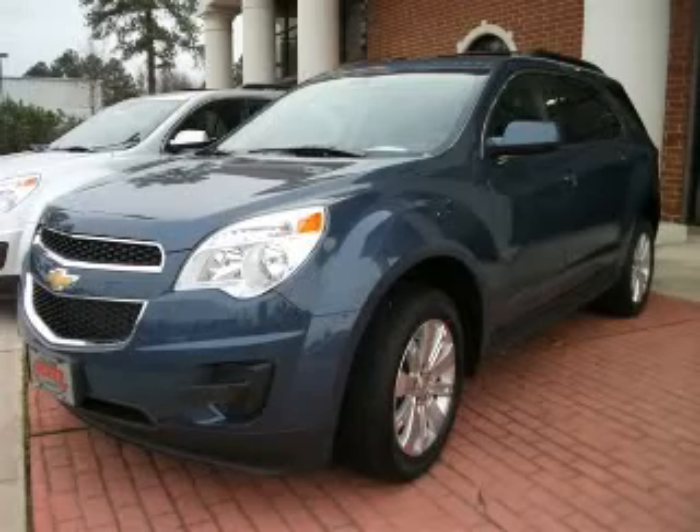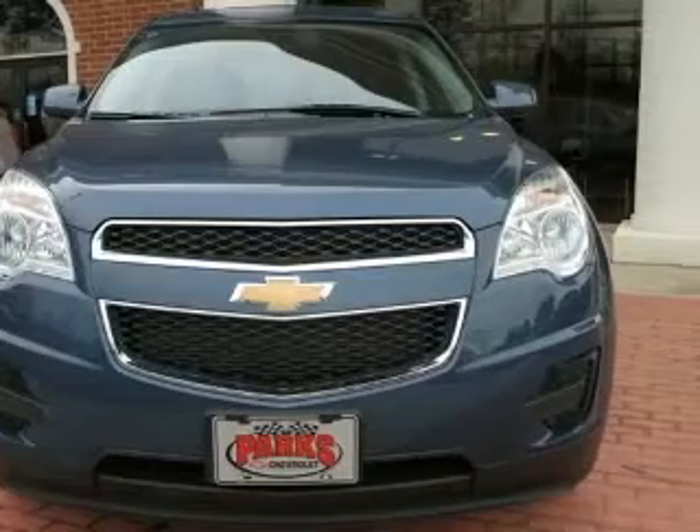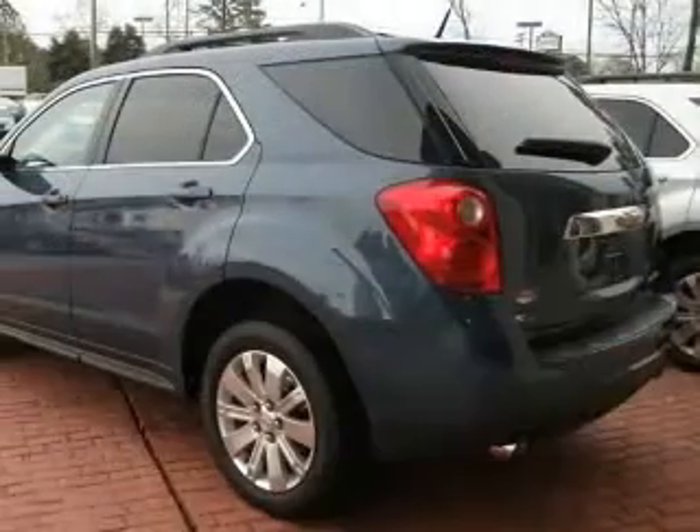We are proud to present this excellent new 2011 Chevrolet Equinox. This Equinox has a 3.0L V6 engine and an automatic transmission. This vehicle has a twilight blue metallic exterior and includes the following options.